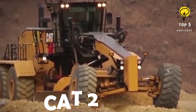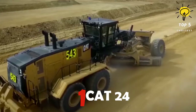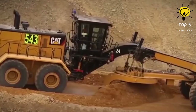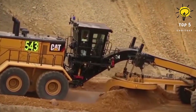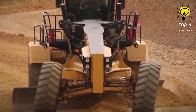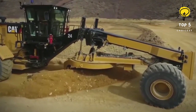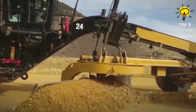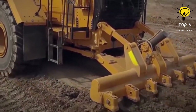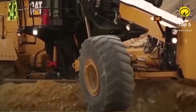Number 1: Cat 24. Unleash the colossal power of the Cat 24 motor grader — the behemoth among its peers. Designed to conquer expansive haul roads with unparalleled efficiency, it boasts 535 HP and a formidable 24-foot moldboard. Equipped with the Cat C27 engine, it offers altitude capabilities with uninterrupted performance up to 3,048 m for EPA Tier 4 / EU Stage 4 emissions.